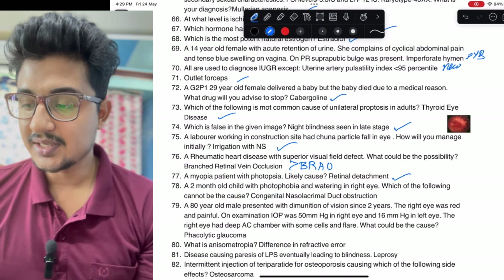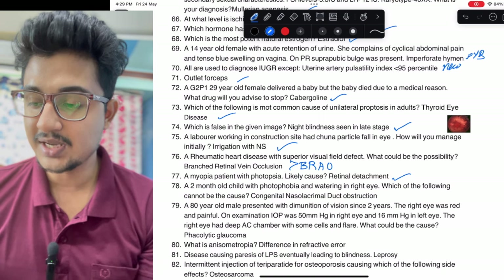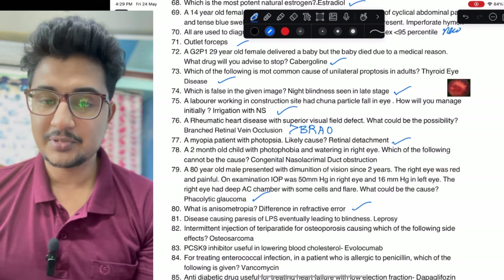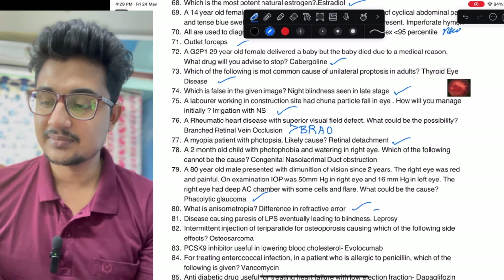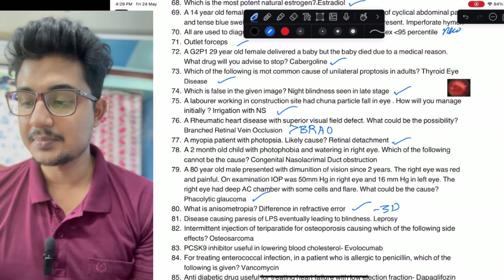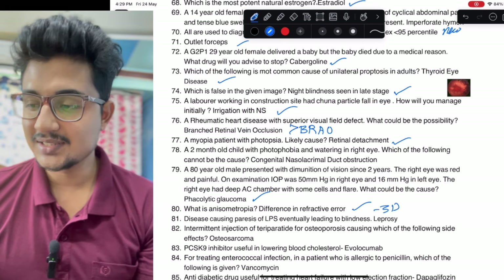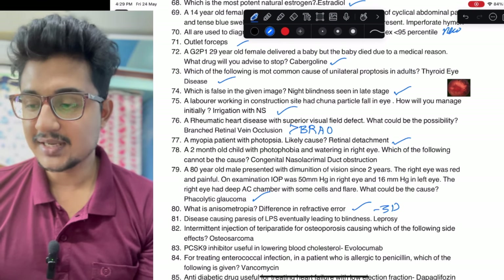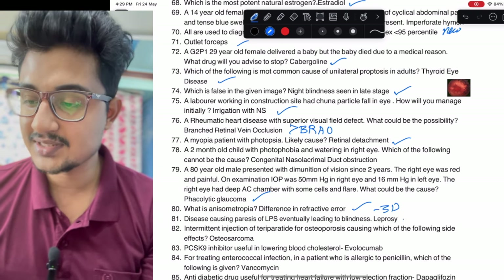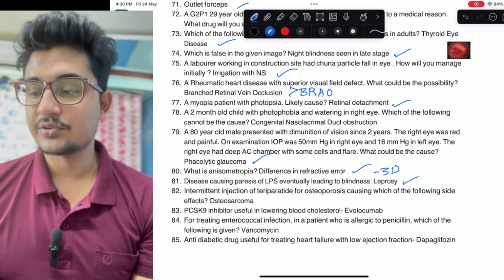80-year-old man with a big stem — it is a case of phacolytic glaucoma. Anisometropia: difference in refractive error — if more than 3 diopters. Which of the following causes paralysis of LPS eventually leading to blindness: in leprosy, madarosis and iridocyclitis are seen and palsy of muscles occurs due to motor nerve involvement — so this is a case of leprosy.